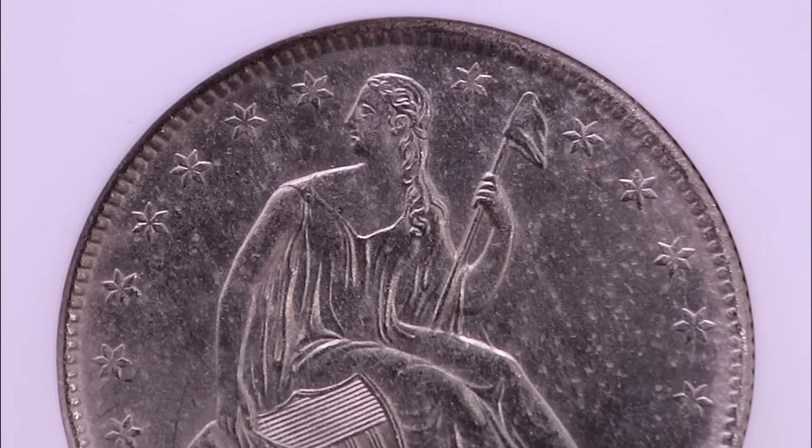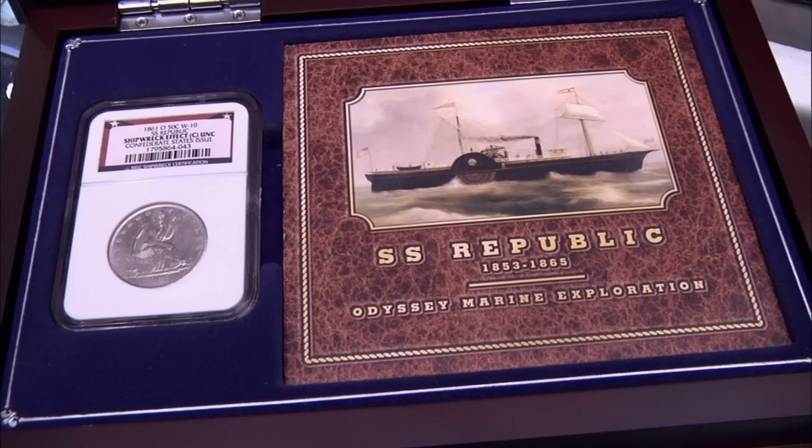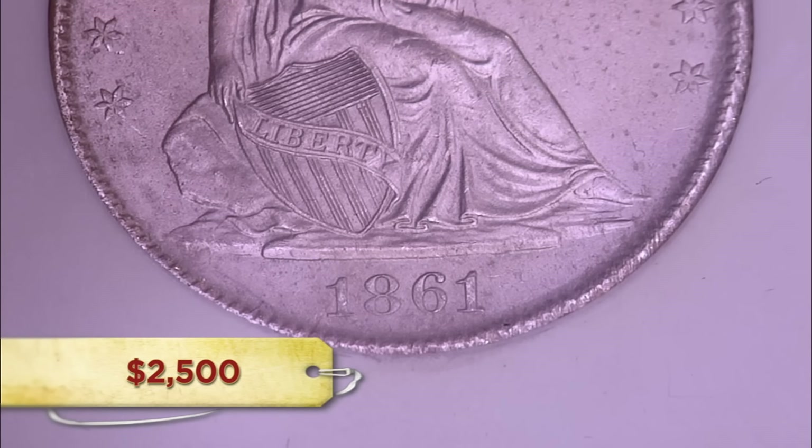How much do you want for it? I've seen them go on the internet anywhere from $1,500 to $2,500. Do you mind me asking what you paid for it? I paid right at $600. So you've got to ask yourself — someone sold it to you for $600, why didn't they sell it on the internet for $2,000? I've seen these go for like $400 or $500. The problem is there were 57,000 of them recovered. I can pay you $400 for the coin.